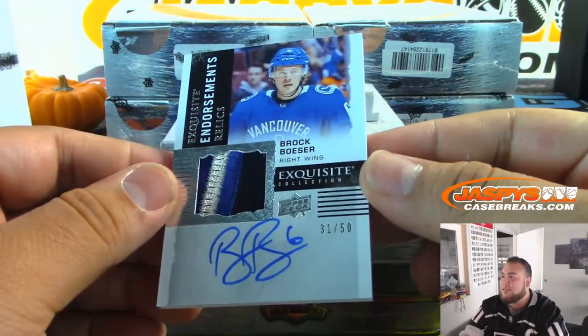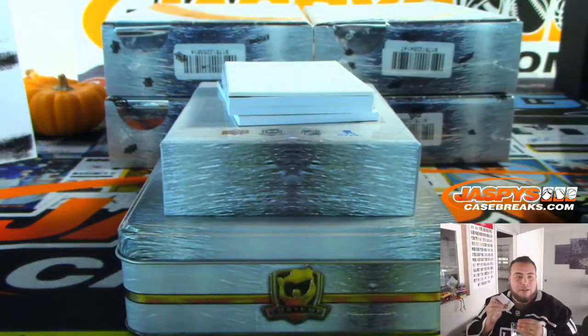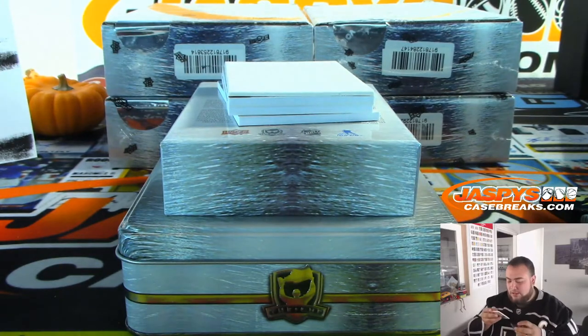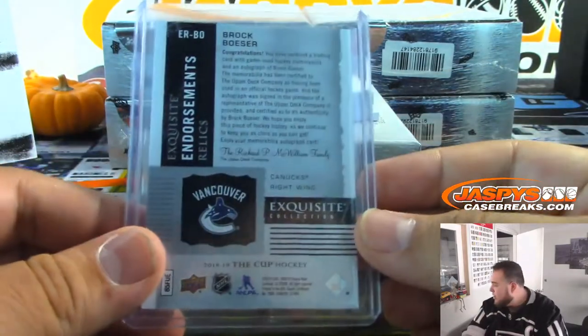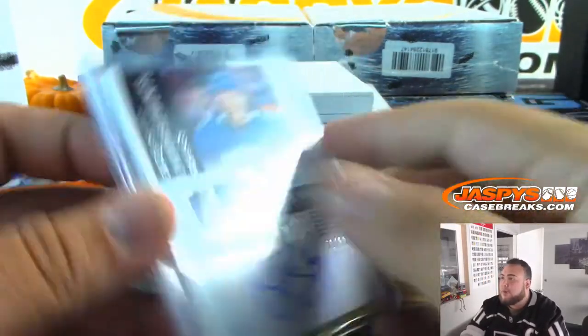So we got a BB6, Brock Boeser, 31 out of 50, Exquisite Endorsement Relics. Now that's last year's big rookie, although he's still pretty solid — sells really well. We were looking for Pettersson, but nice Brock Boeser for the Canucks, 31 out of 50. Going to the Canucks random number block — spot one going to Wade. Nice patch as well.